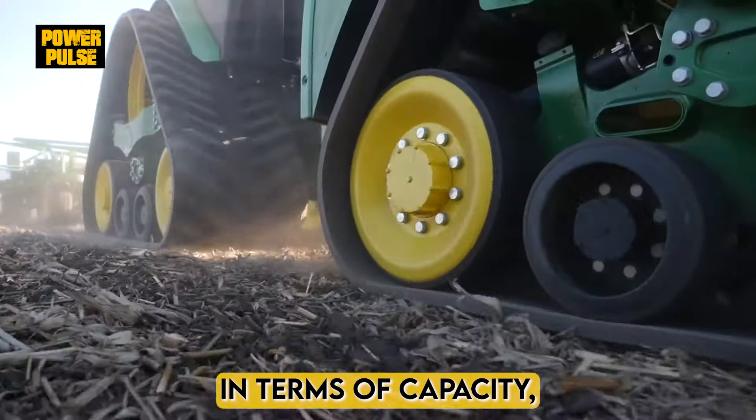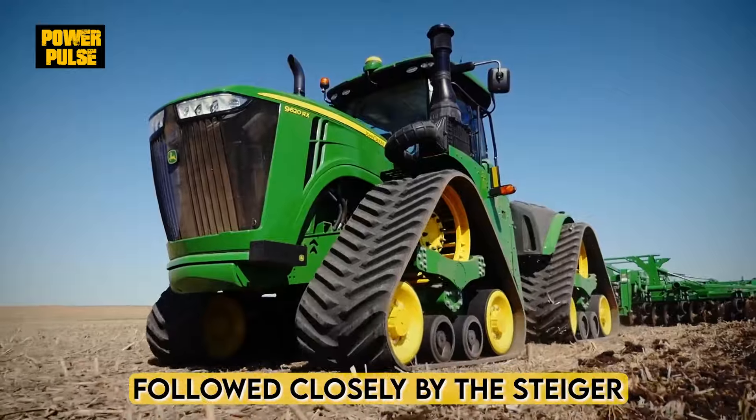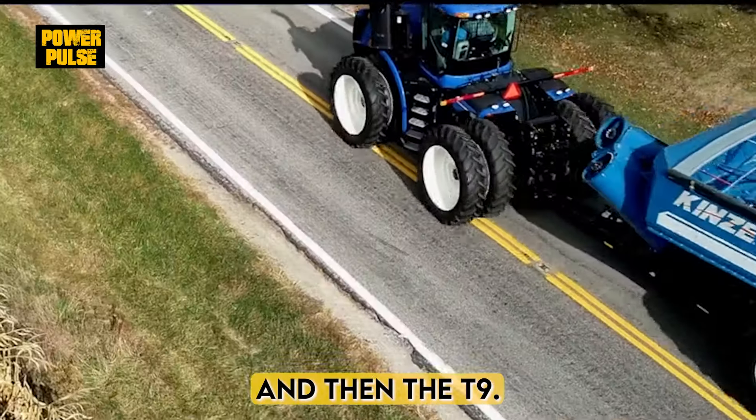In terms of capacity, the 9RX leads, followed closely by the Steiger and then the T9.